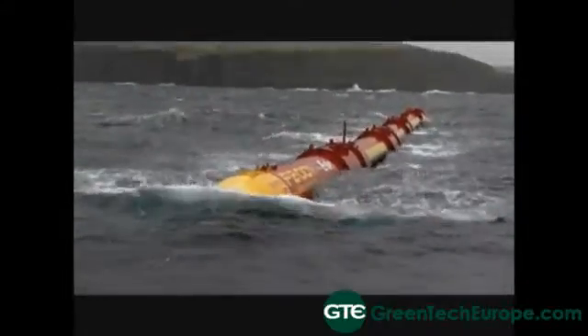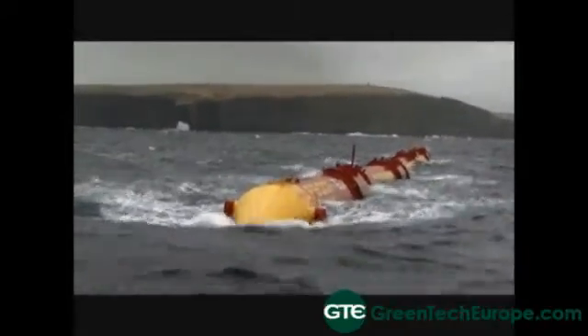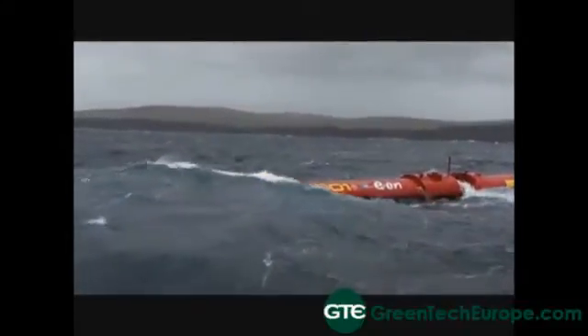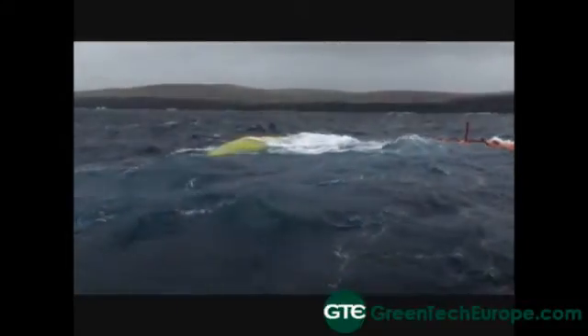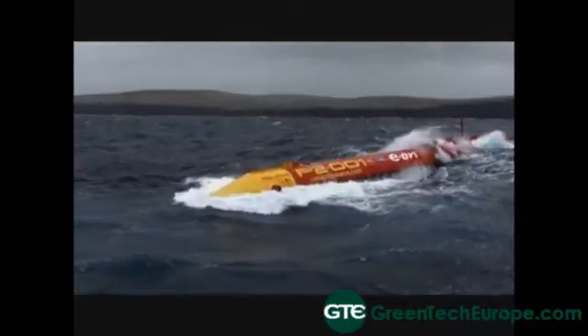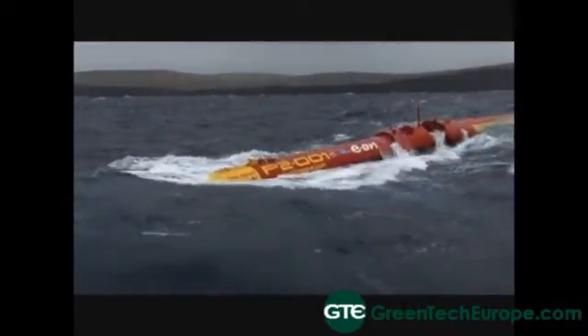The hydraulics on board the machine generate electricity on the machine itself. And is this quite unique in the sector? It is — the Palamis is the only line absorber currently in operation. Having gone through an extensive research and development process, we would say that the line absorber is the best concept in our opinion.